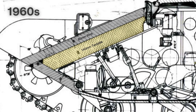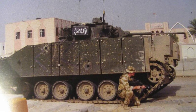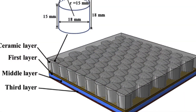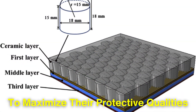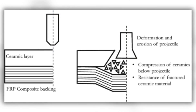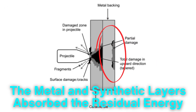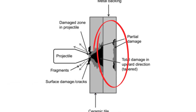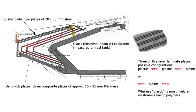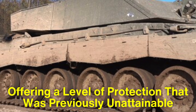The breakthrough came in the 1960s with the development of a new type of composite armor. Chobham armor combined layers of ceramic tiles, metal backing, and synthetic materials, all arranged in a specific configuration to maximize their protective qualities. Ceramic tiles were particularly effective at disrupting shaped-charge jets, causing the jet to dissipate its energy upon impact. Meanwhile, the metal and synthetic layers absorbed the residual energy, further reducing the likelihood of penetration. This multi-layered approach represented a radical departure from traditional monolithic steel armor, offering a level of protection that was previously unattainable.